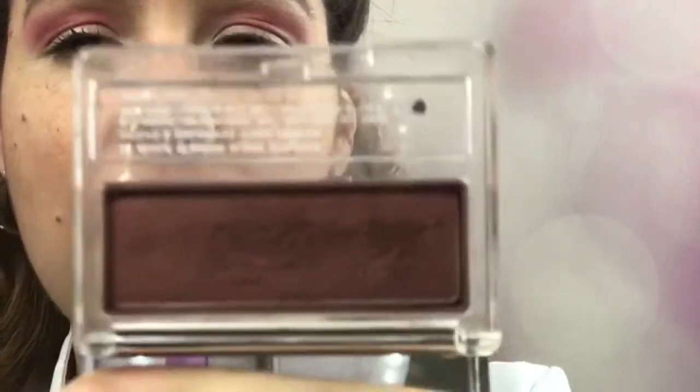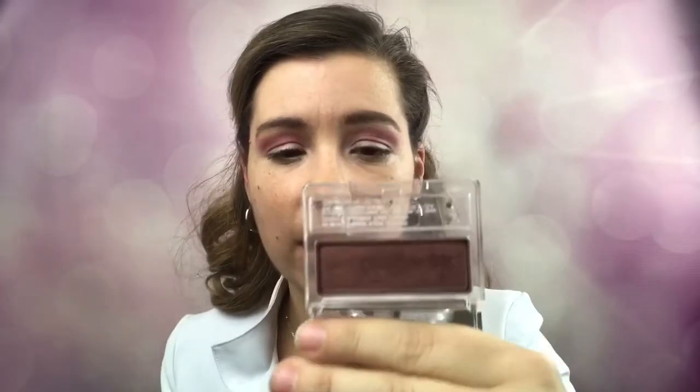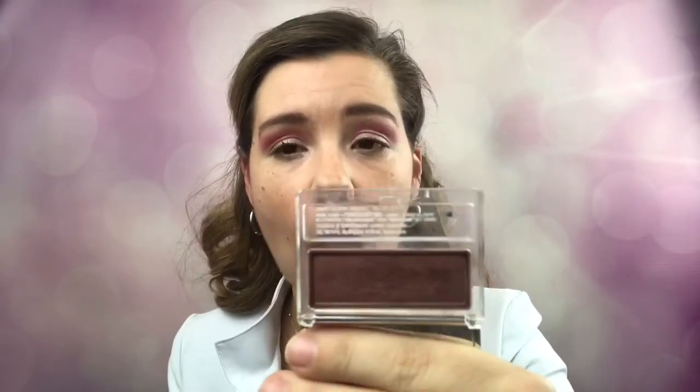The next color I'm using is Black Honey — it looks darker on film than in real life, but it's a deeper brown. I'm going to use this as my crease color and we're going to do that same straight-out motion, placing it right in my actual crease.